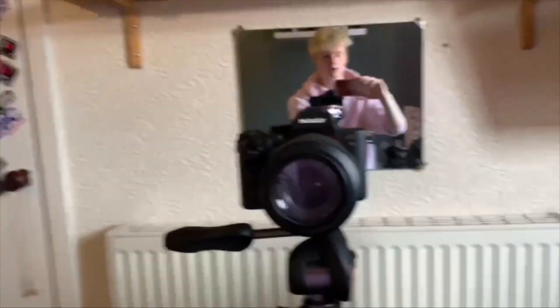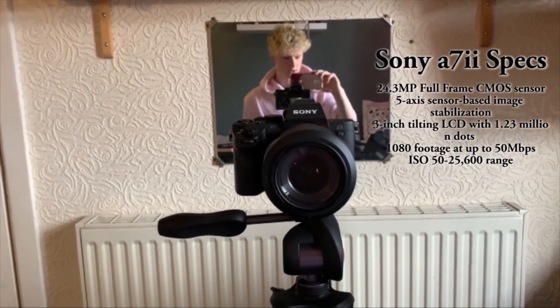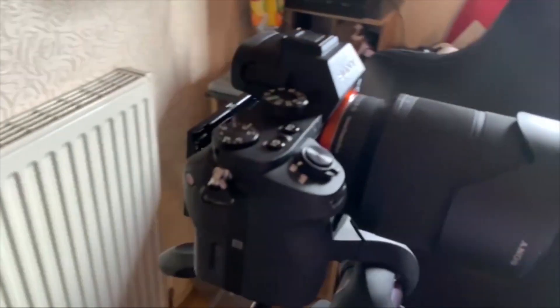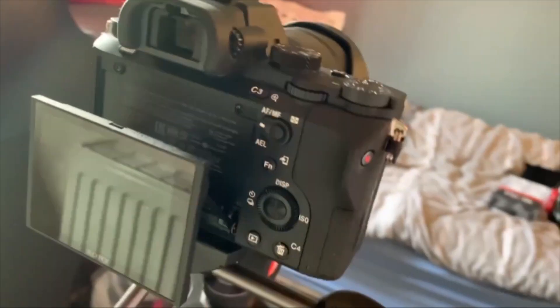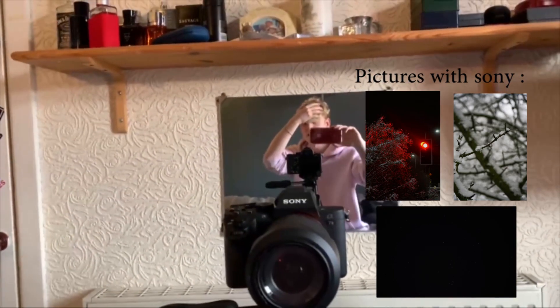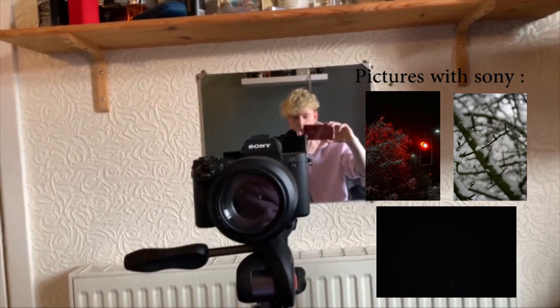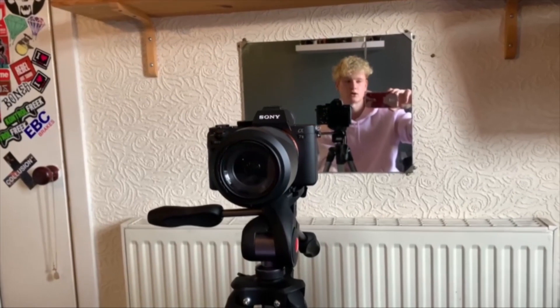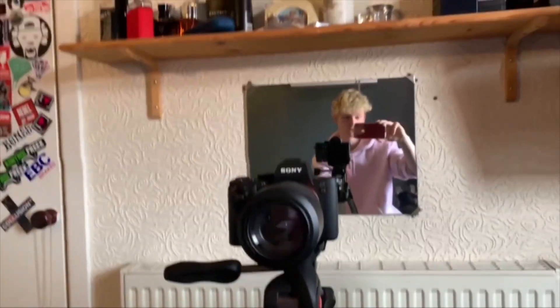Now it's time to show you the Sony — this is the Sony a7 Mark II. I bought this a couple of months ago, maybe four months. Here's a quick little turnaround of it — it's not that big, very compact. This is the back of it. It's a very versatile camera; I use it for both photography and video. If you wanted to spend more money you can get the a7R or a7S, which are designed specifically for photography or video respectively.